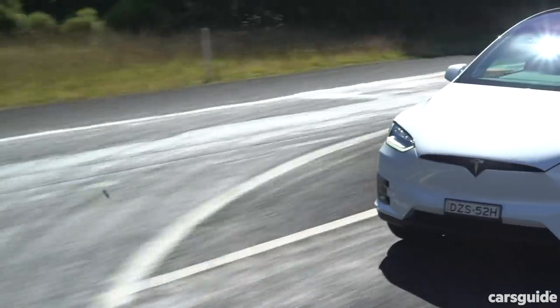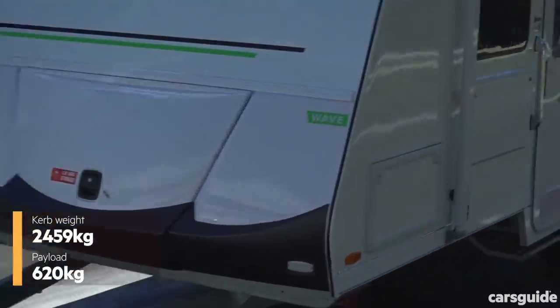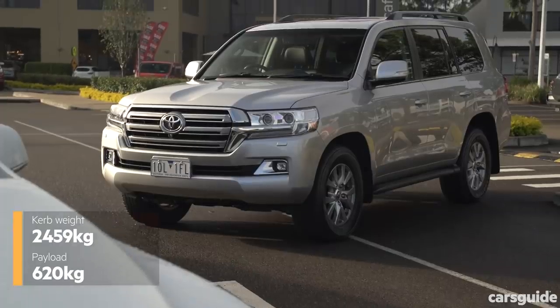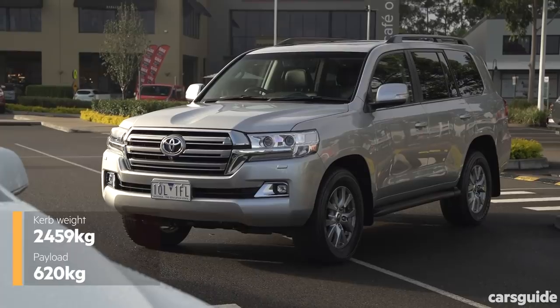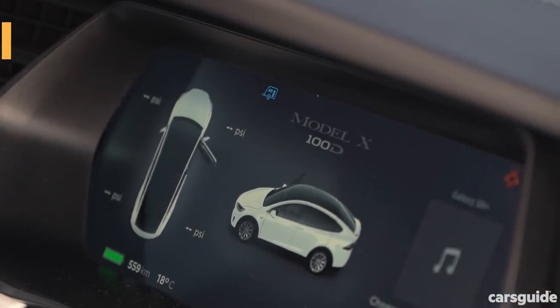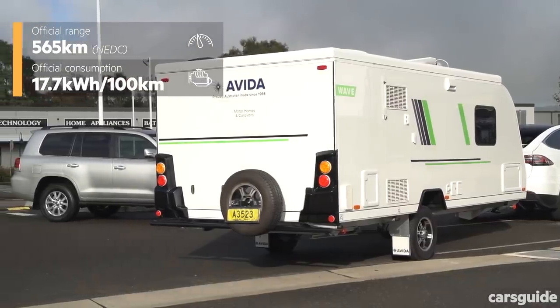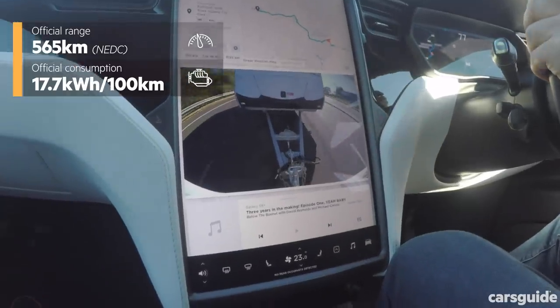It's a proper large SUV, but weighs more than most at just under 2.5 tonnes because of that huge battery system, but manages to pip the Cruiser's payload by 10 kilos. The Model X Long Range carries an official driving range of 565km, or 17.7kWh per 100km, but we want to see how it goes when towing.